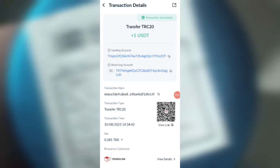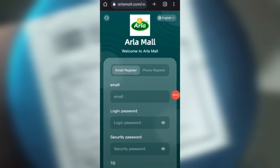Guys, you can see on the screen — one USD successfully received in my wallet. This step can withdraw your commission. Hey guys, welcome back to my new video. Today in this video I will discuss about a new earning website.